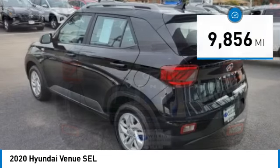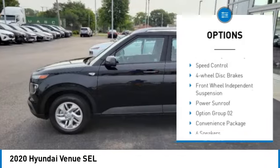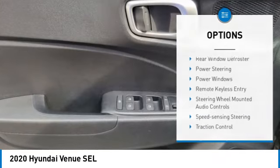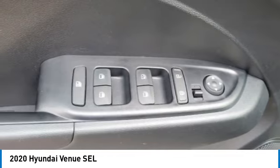Here are some of this vehicle's great options: electronic stability control, alloy wheels, rear spoiler, brake assist, traction control, remote keyless entry, speed control, four-wheel disc brakes, front-wheel independent suspension, and power sunroof.